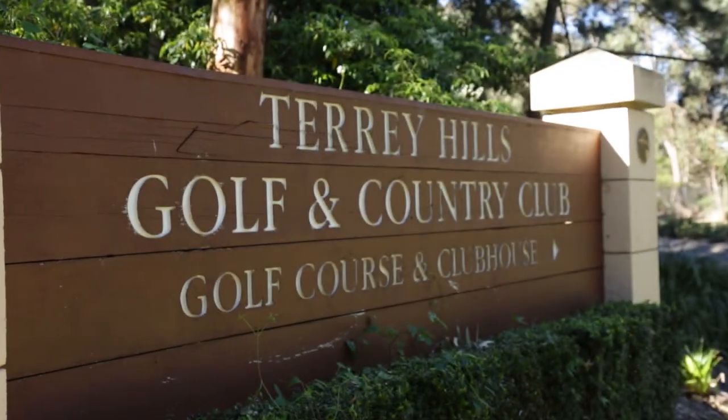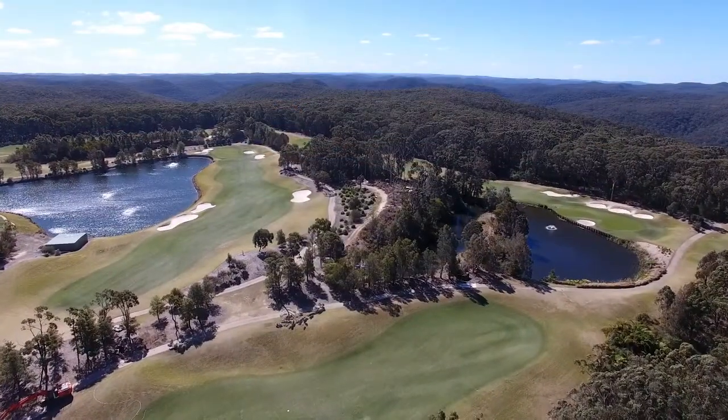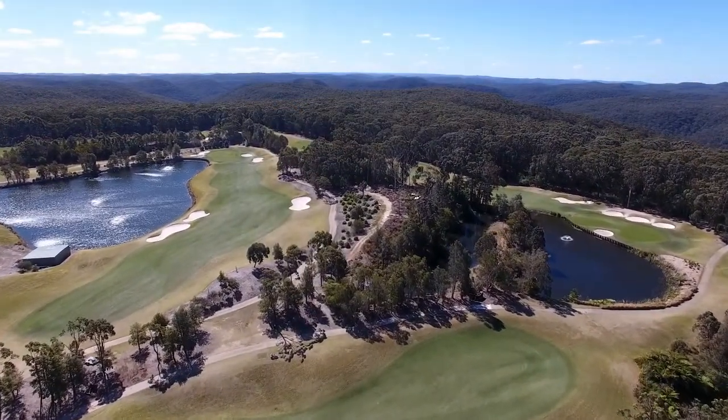My name is Stuart Gill. I'm the course superintendent here at Terry Hills Golf and Country Club. I have been since 2008 and I'm trusted with overseeing the maintenance of the golf course and the swimming plant.